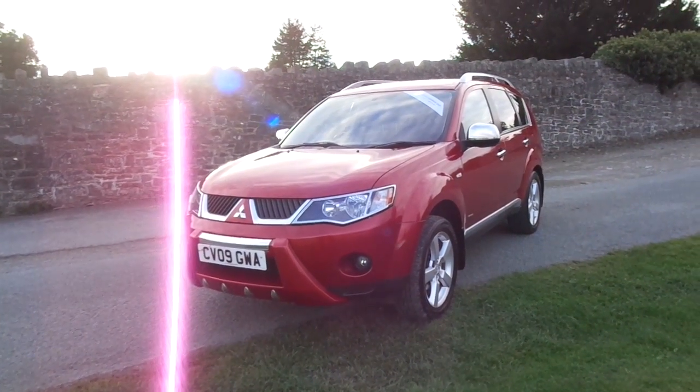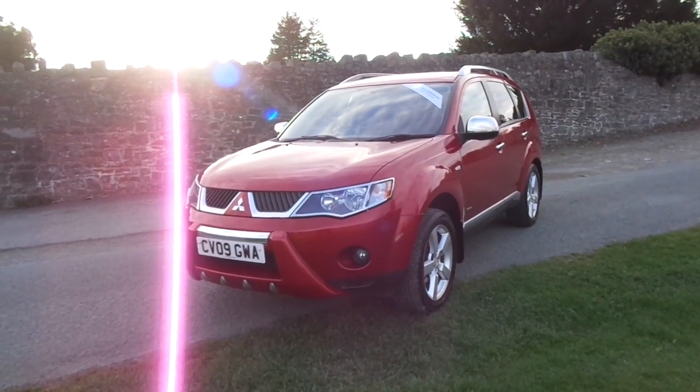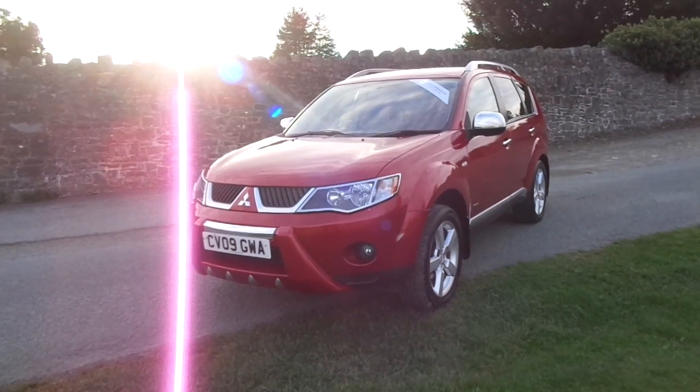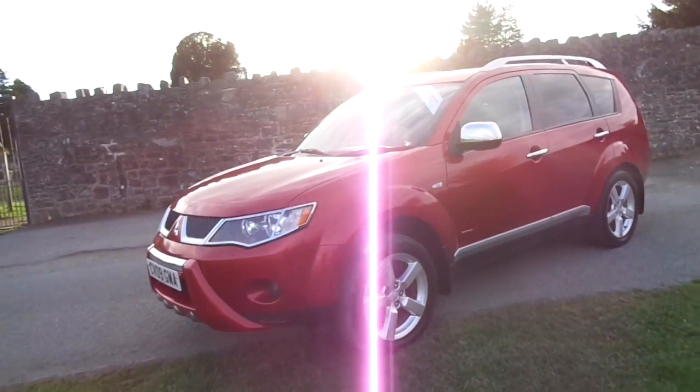Hello and welcome to JT Hughes. Today I'll be taking some time to show you around the Mitsubishi Outlander. This one is the 2-litre diesel Warrior model. It comes on a 2009 plate and is in absolutely fantastic condition.